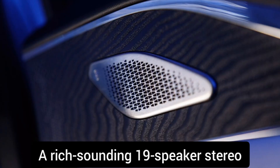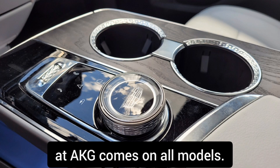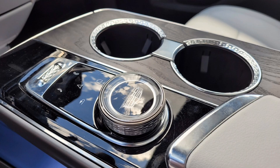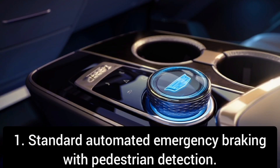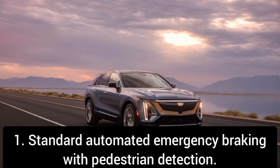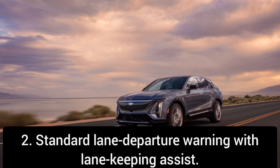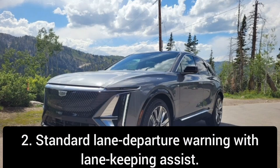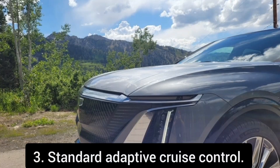A rich-sounding 19-speaker stereo system from the high-end audio experts at AKG comes on all models. About its safety features: standard automated emergency braking with pedestrian detection, standard lane departure warning with lane keeping assist, and standard adaptive cruise control.